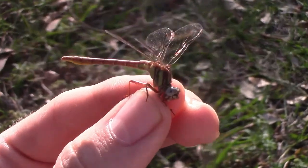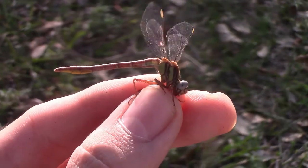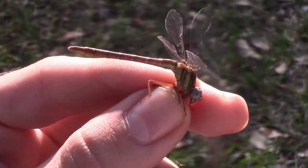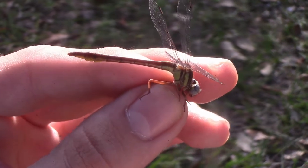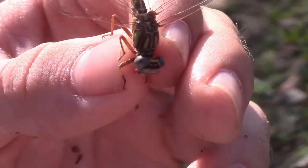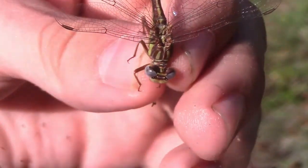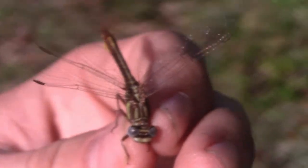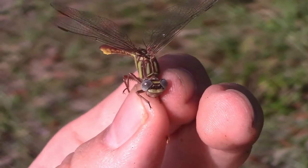I'm holding her in hand right now. This is a female, so her club won't be as pronounced. But the reason these are called clubtails is because the tail widens a lot more near the tip. Something interesting about clubtails besides that clubbed tail is that the eyes are very widely separated — that is unusual for dragonflies. Normally the eyes are touching or almost touching, but in clubtails the eyes are very well separated.